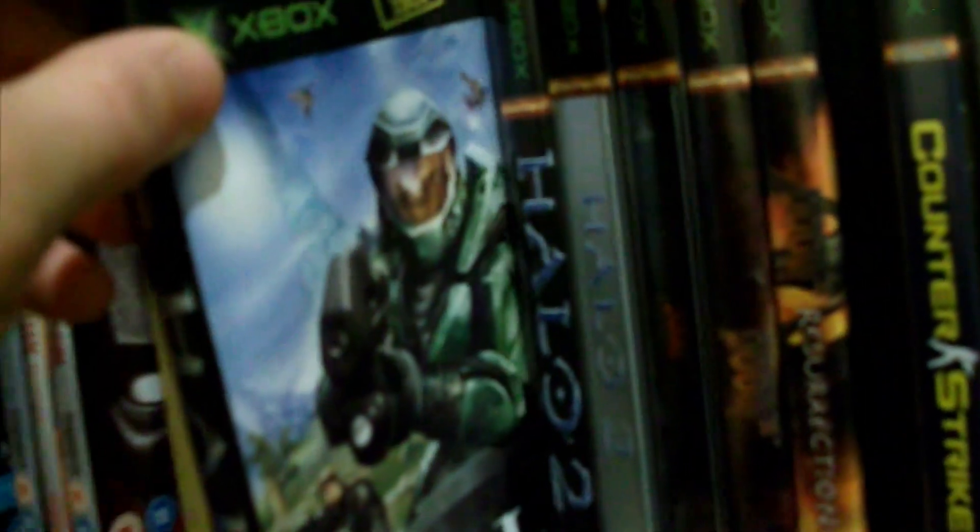Up here we have the PS1 collection — a lot of good classics and favorites. The Xbox collection — now all of these games are on the Xbox hard drive I have installed, but I like to have the discs because the artwork is nice. Dreamcast collection. The PS3 games. The PS4 games. And my Blu-ray stack.